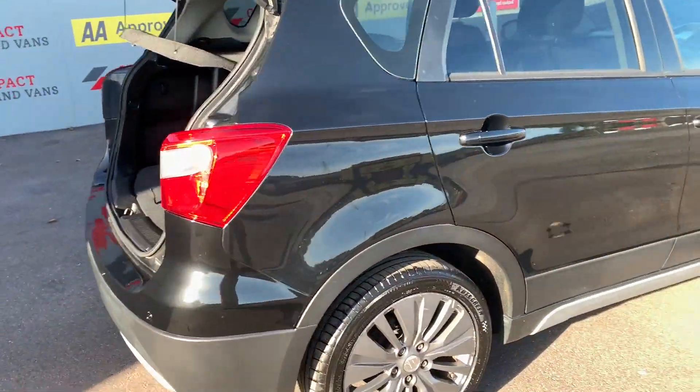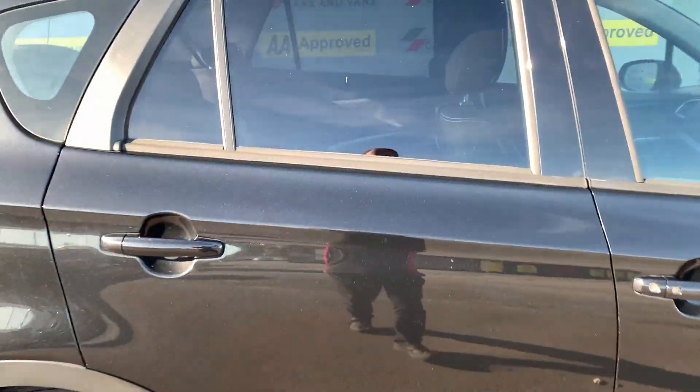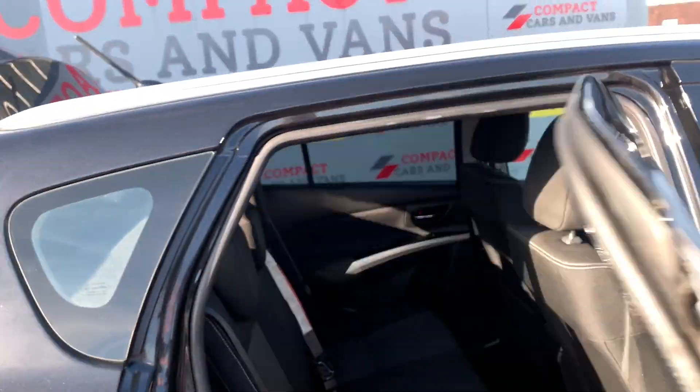It has a 6-speed manual gearbox and, as you can see, is in gleaming black with complementing grey smoked alloys.